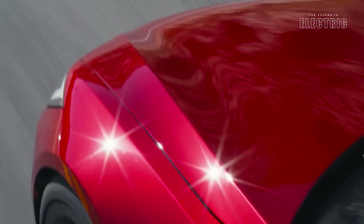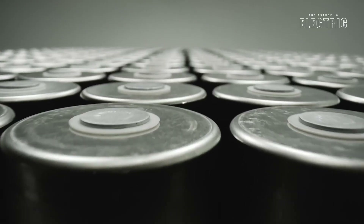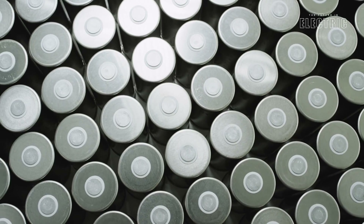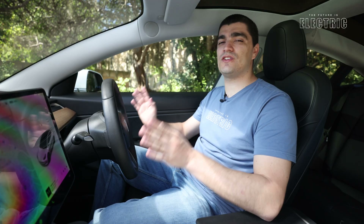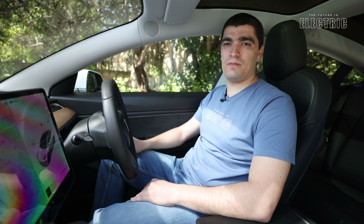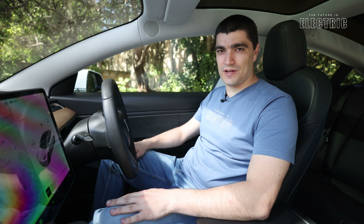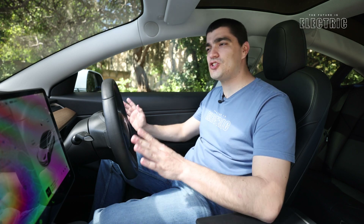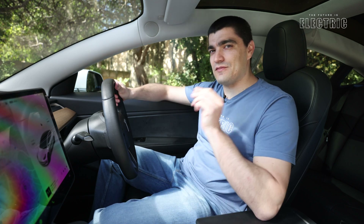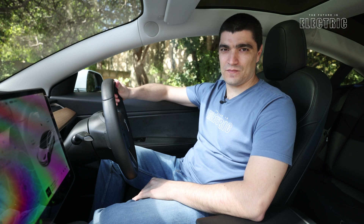Tesla are one of the few automakers still using cylindrical battery cells, and Tesla were and still are the leaders when it comes to building the most efficient electric vehicles that go the furthest on a given battery supply. I am in a Tesla Model 3 Performance, and while on this channel we usually do tech-focused reviews, today we are focusing on something very specific: what I call the Tesla Battery Advantage.